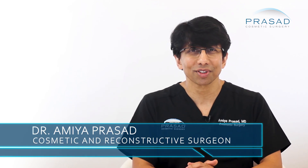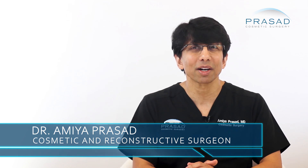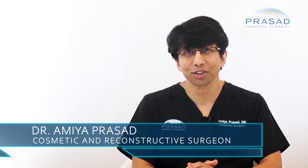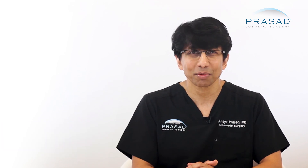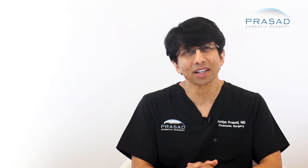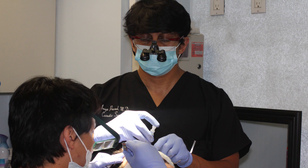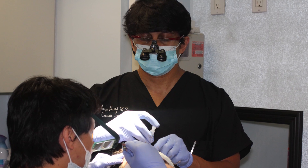I'm Dr. Amiya Prasad. I'm a diplomate of the American Board of Cosmetic Surgery and a fellowship-trained oculofacial plastic and reconstructive surgeon. I've been practicing in New York City and Long Island for over 25 years. I've performed hair transplant surgery throughout my career.